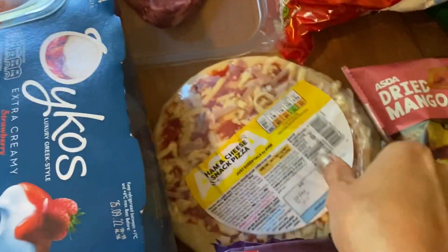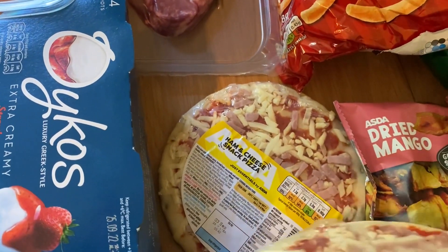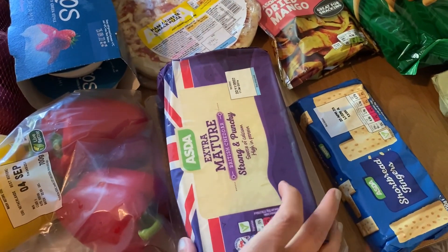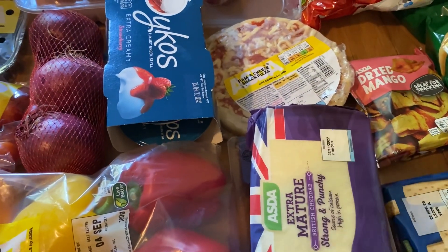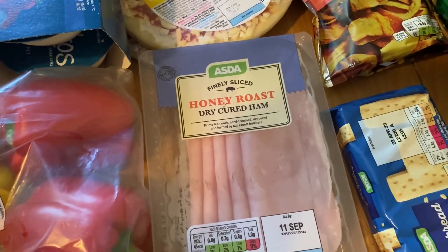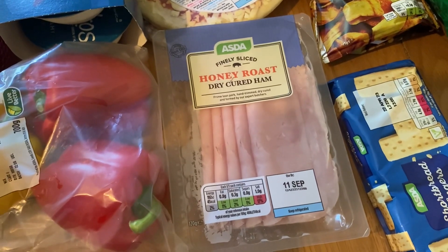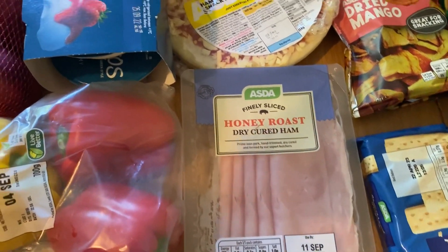For my husband I've got some Oikos strawberry yogurts. For the boys I've got two Just Essentials ham and cheese snack pizzas - for a dinner when we're having the spicy beef, I'll do them a pizza each with wedges and salad. I've got a big block of extra mature cheese because it works out a lot cheaper than smaller packs, and that should hopefully last two weeks. I got one pack of honey roast dry cured ham - we usually don't get through two packs before they go to waste, so just one this week, probably two next week when the boys go back to school with sandwiches.